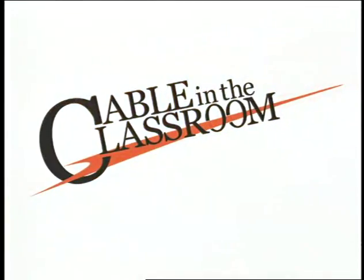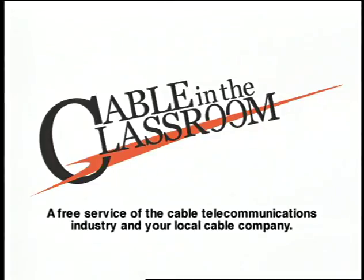The preceding program is part of Cable in the Classroom, a free service of the cable telecommunications industry and your local cable company.